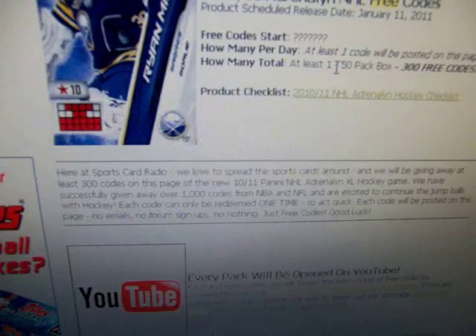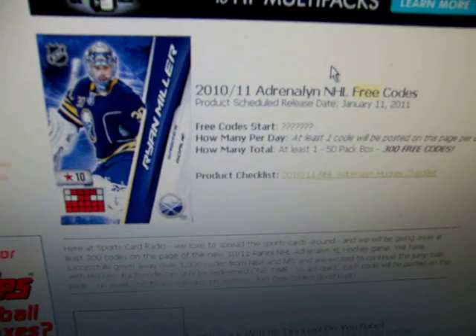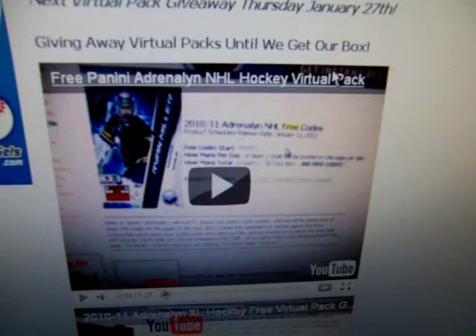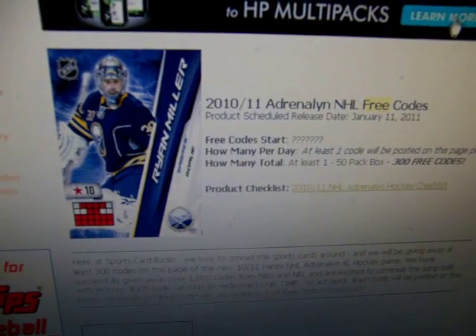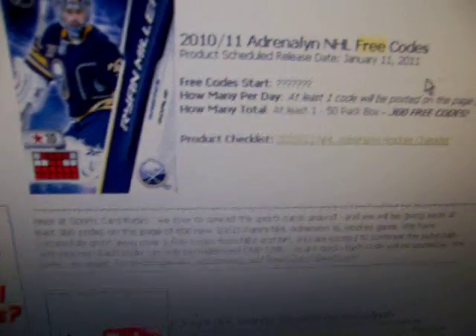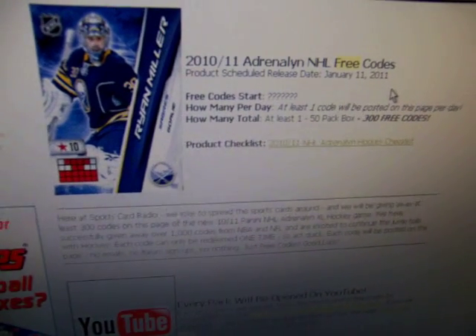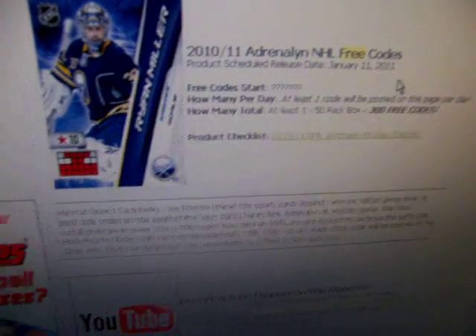I'm not sure when my box is coming. FedEx hasn't updated the tracking number I have for that box, but it's coming from a trusted online retailer who I've bought tons of boxes from in the past. So it will get here — maybe as soon as tomorrow, Saturday, Monday, Tuesday — probably one of those days.